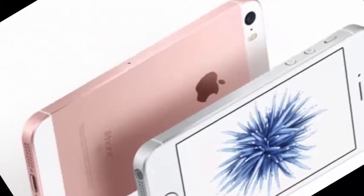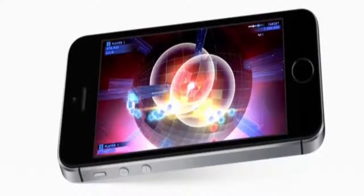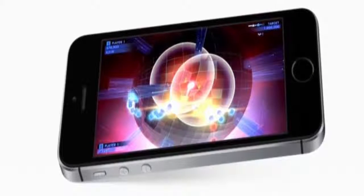The Apple iPhone SE has a 4-inch Retina display, which looks small but lives large and looks vibrant and sharp.